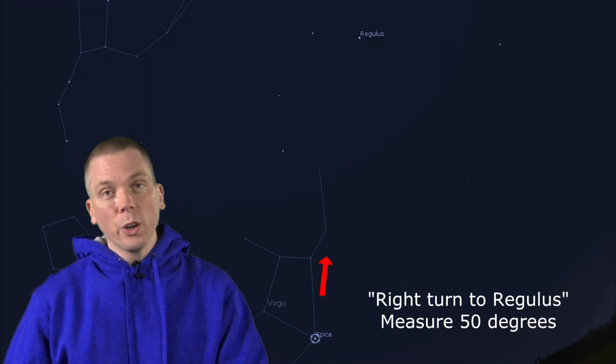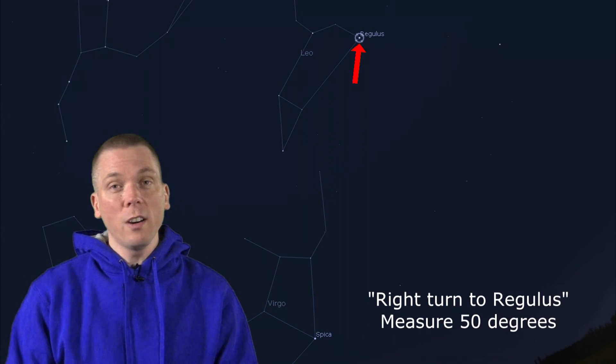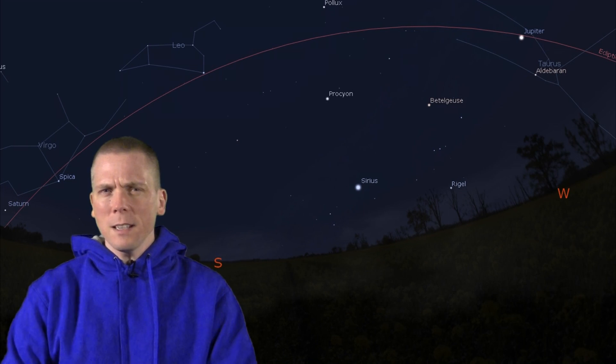We can locate the ecliptic from here, drawing a line from Spica, then right turn to Regulus, a 77 light years distant star in Leo the Lion. So Spica to the east, over to Regulus, out to Aldebaran in Taurus in the west — at least for the next few weeks — shows us approximately where the moon and planets move along the ecliptic. But why so many dim stars in spring?